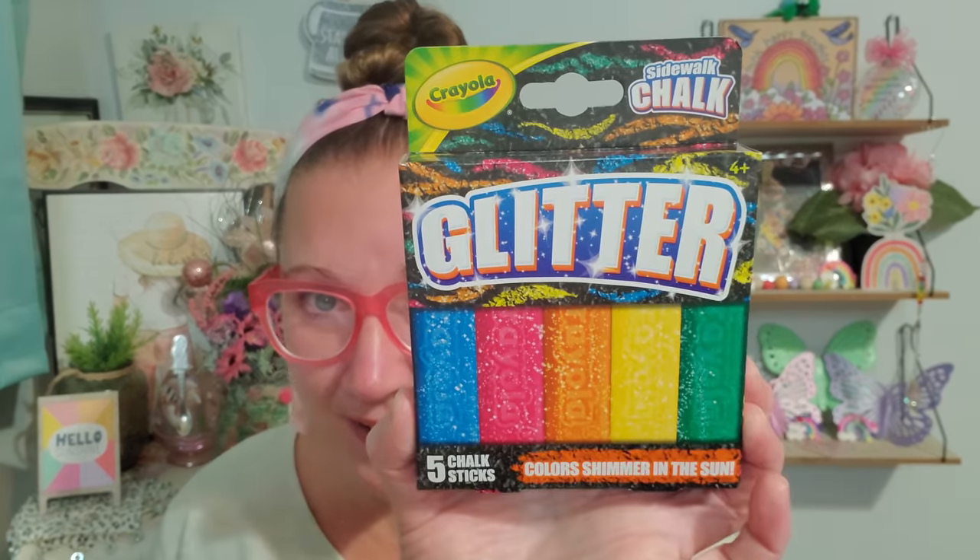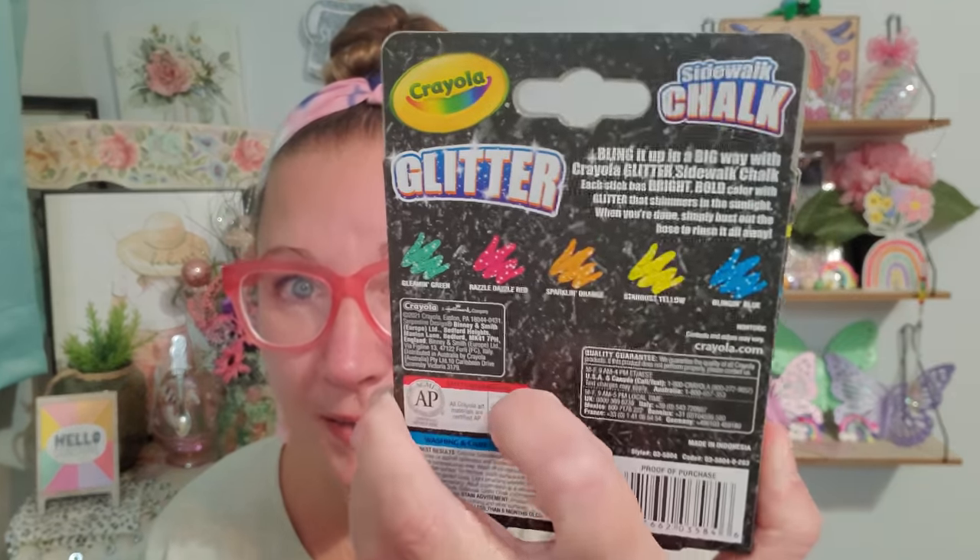I found this Crayola brand glitter sidewalk chalk and I love it – I cannot believe they have glitter sidewalk chalk. For gifting, for next summer, whatever it's going to be used for, it's going to come in handy. There are five chalk sticks inside and they're shimmery in the sun. I'll write my family love notes every time they pull into the driveway with my glittery chalk. I thought that was marvelous.